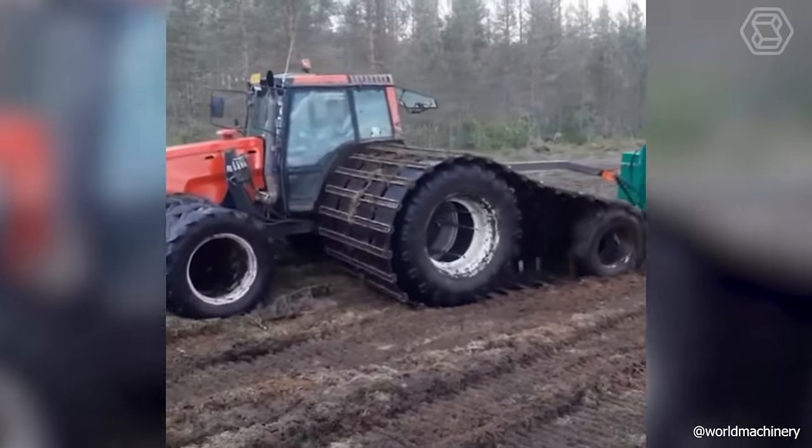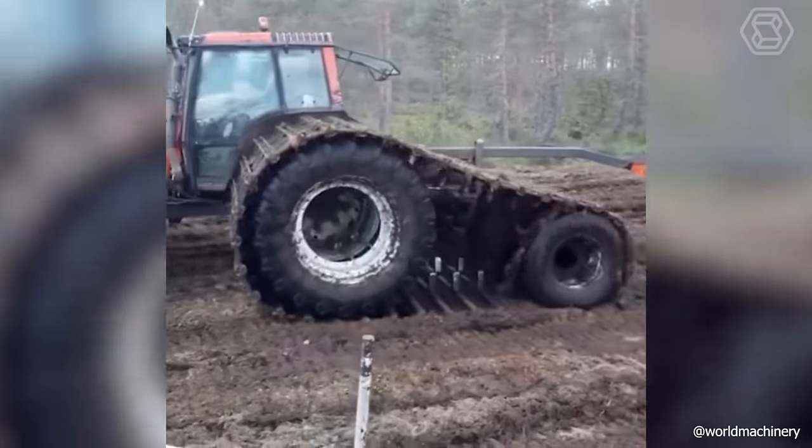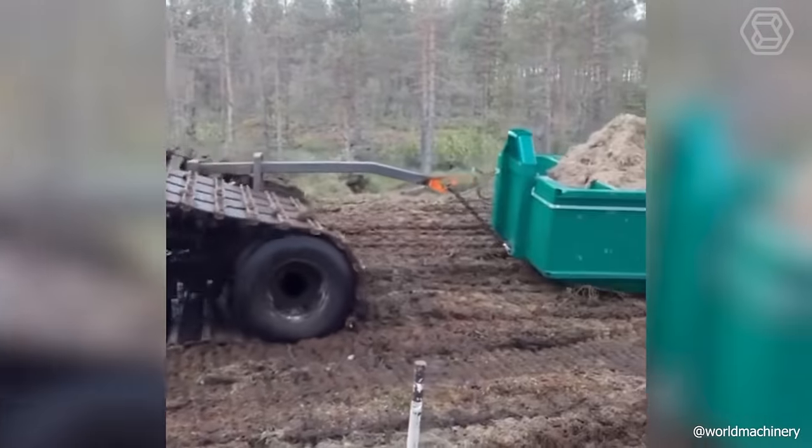I don't know if you've ever seen anything like this from farm vehicles, but this version with track wheels looks extremely unconventional and definitely sticks in the memory.